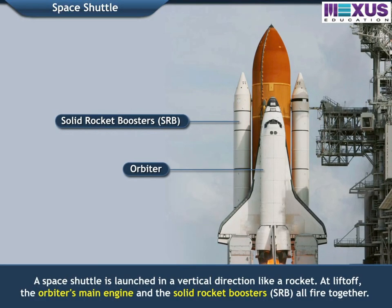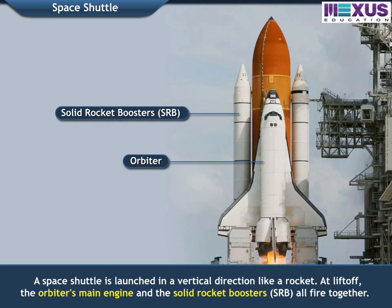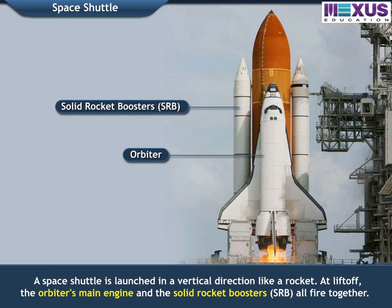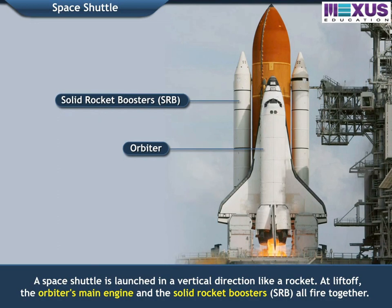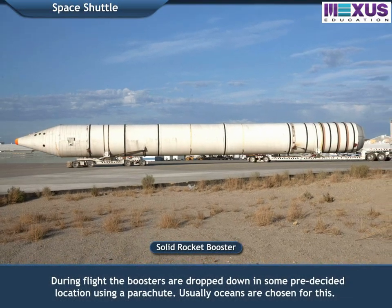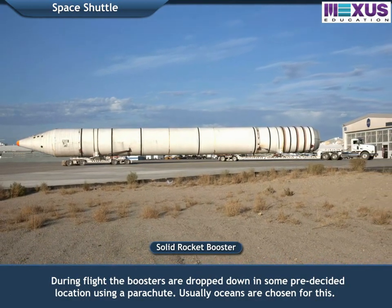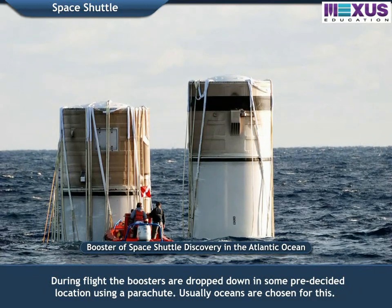A space shuttle is launched in a vertical direction, like a rocket. At liftoff, the orbiter's main engine and the solid rocket boosters all fire together. During flight, the boosters are dropped down in some pre-decided location using a parachute — usually, oceans are chosen for this.